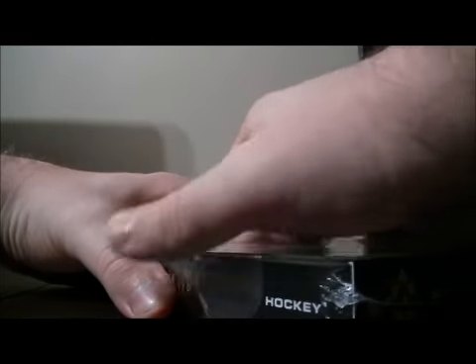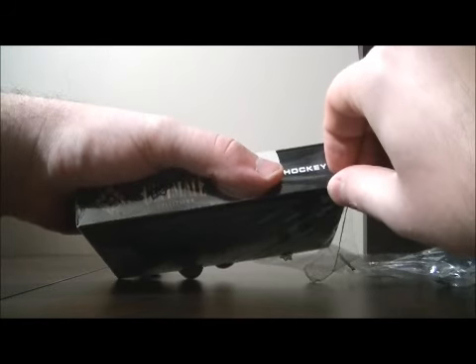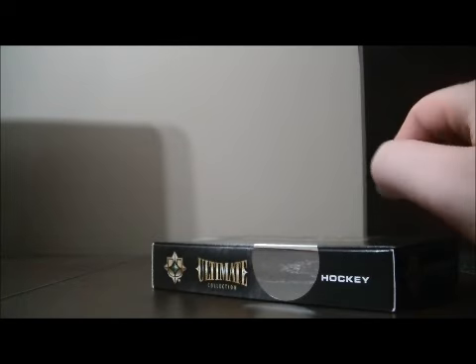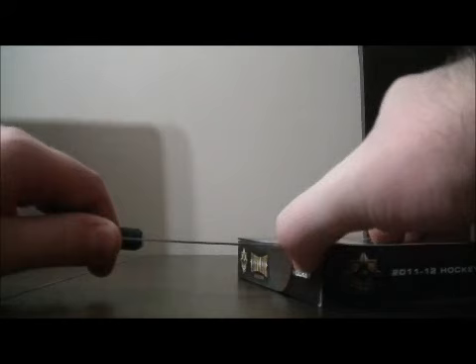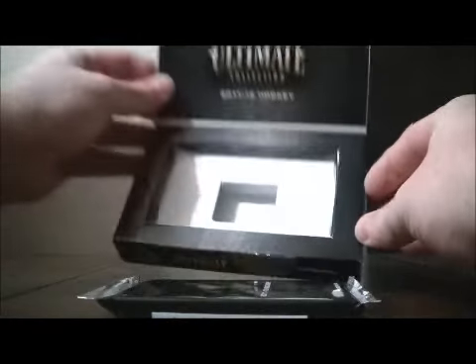For those that are interested, we will be posting some Dominion case breaks for the 2011-2012 product — it's released on the 26th — just the team style. So if you're interested in bidding on a team, it's for a full case break. We also have listed a live team style draft Dominion break, a Dominion case break.